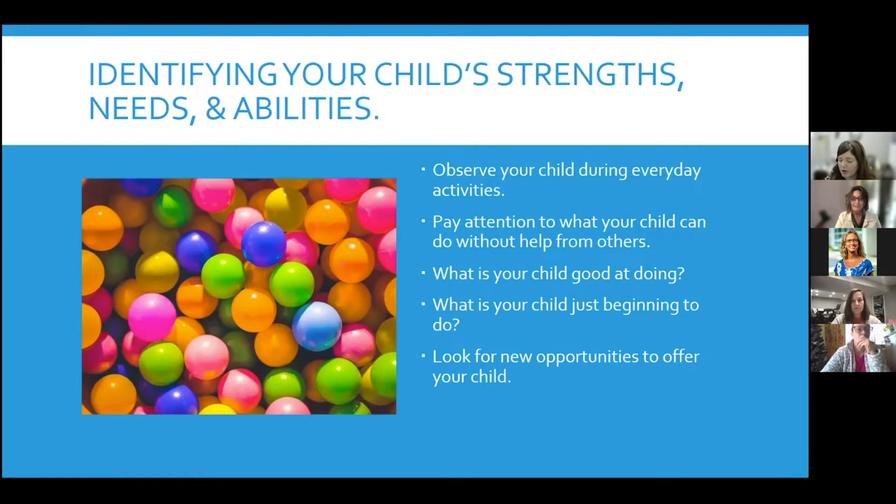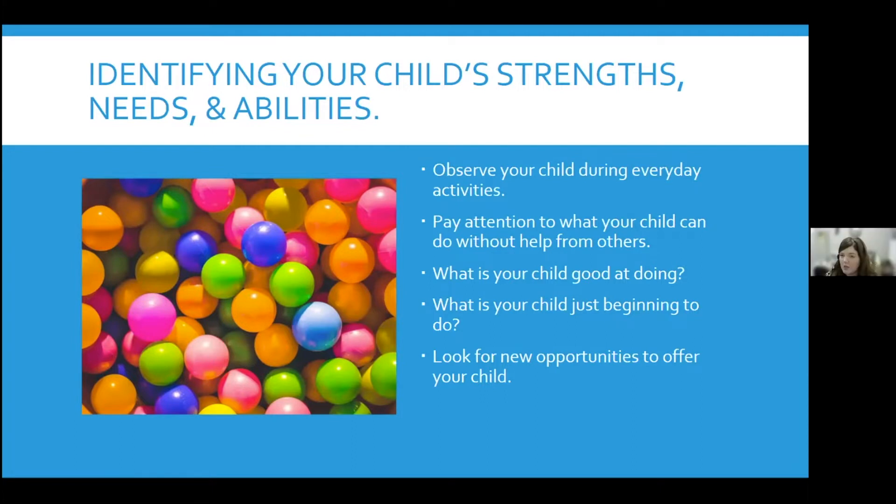You can observe your child in ordinary activities in and around your home, like looking at books, building with blocks, using finger paints, playing with toys, during mealtimes when they're eating, and even taking a bath. You can look at what skills they have and where they're at currently. You can also look at how they interact or get involved in activities outdoors or in the community — maybe playing in the yard, how they interact at the park, going to the library for story time, or even in the grocery store.